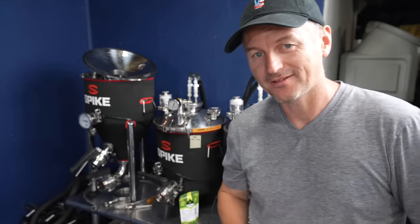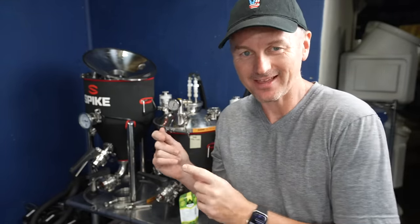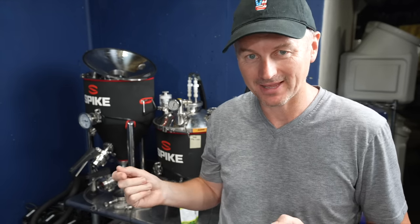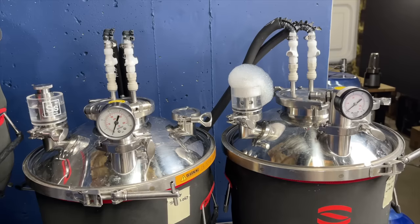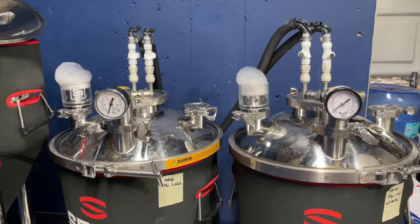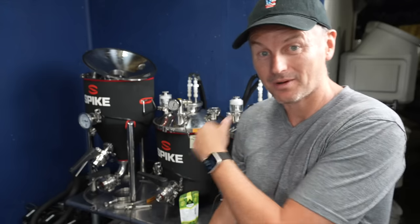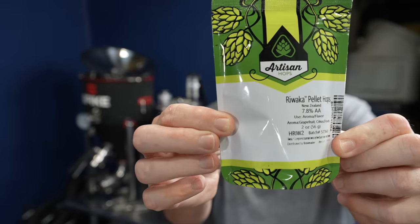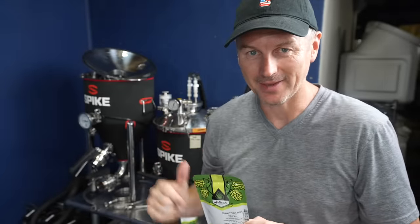It's three days after brew day, which is now time for the first dry hop addition. Interestingly, there was a slight difference in when the airlock on these fermenters started bubbling — the one with Tropic Thunder started about an hour before the one without. I'm not sure what to make of that. Now I'm adding my next hop addition to each fermenter: two ounces, or 56 grams, going into each.